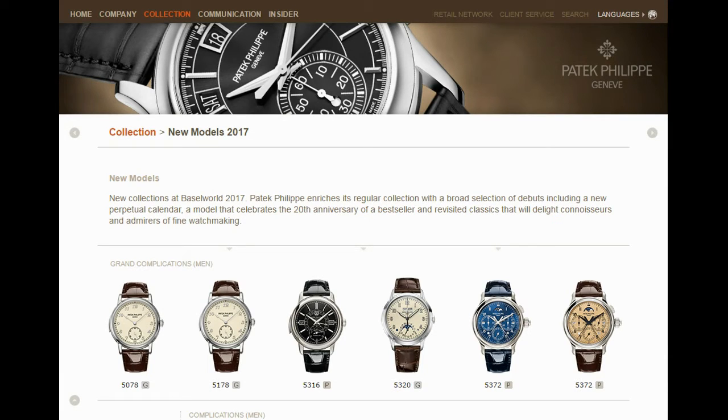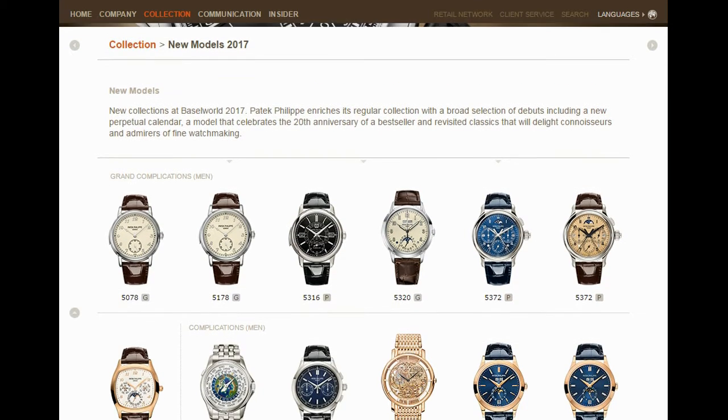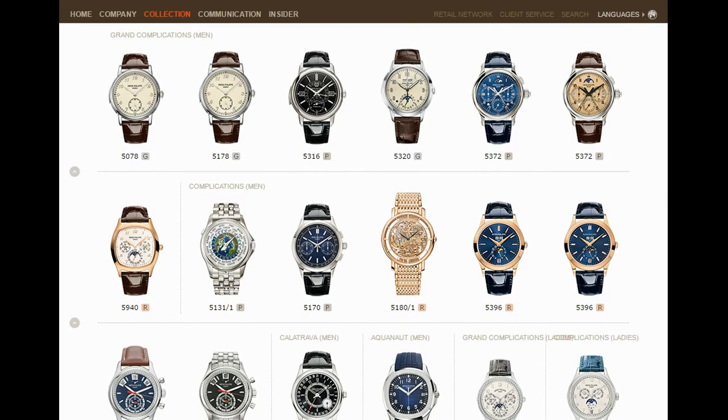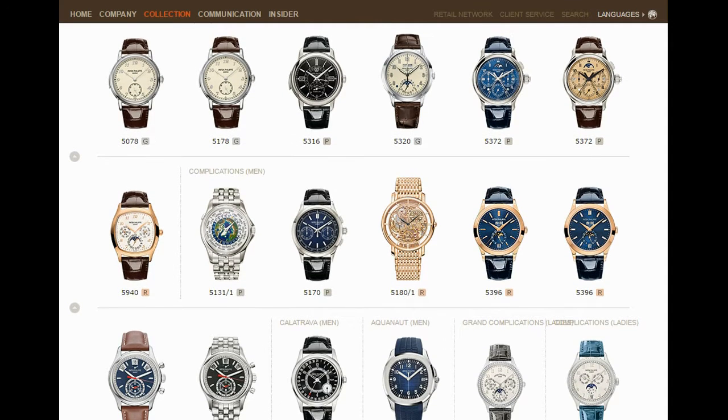Let's have a look at what Patek Philippe has released at this year's Baselworld 2017 international watch and jewellery show. Patek has done something extremely interesting — it might be a little bit simple, not revolutionary, but evolutionary. Have a look at this lineup — that beautiful blue starburst making an entrance.